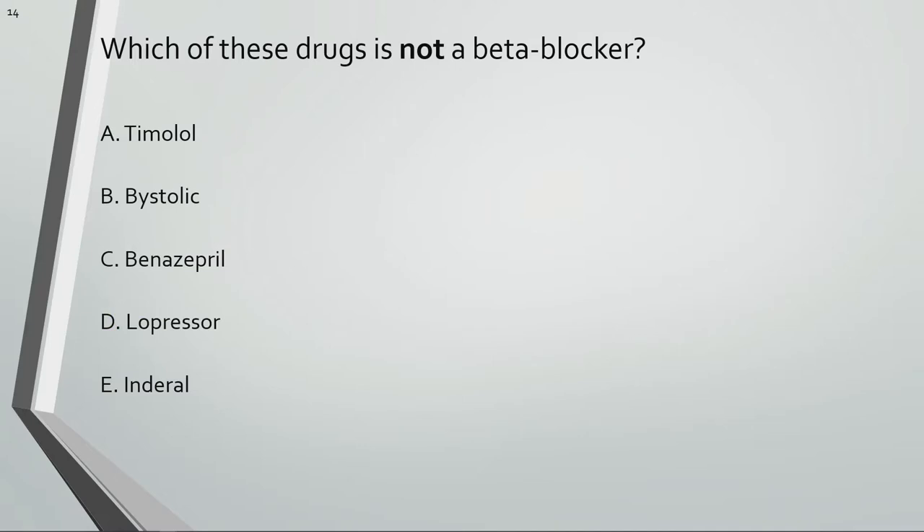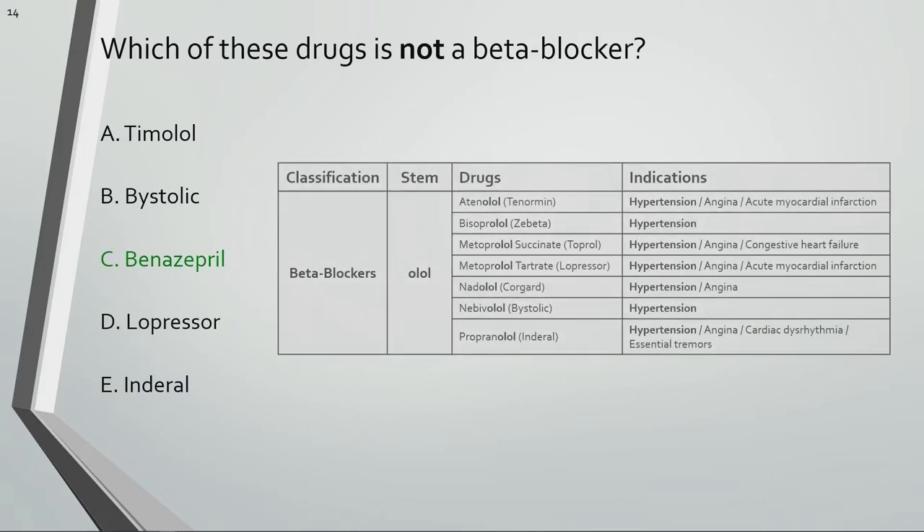Which of these drugs is not a beta blocker? Benazepril is an ACE inhibitor, not a beta blocker. Beta blockers can be identified by their -olol stem.